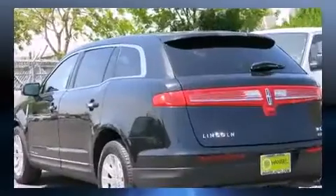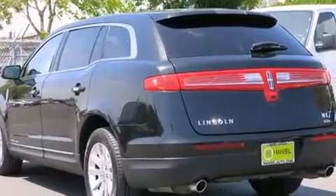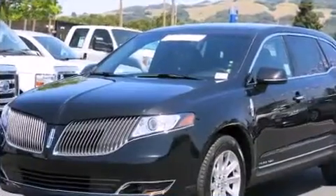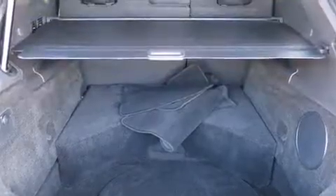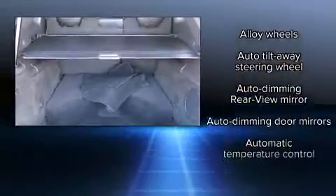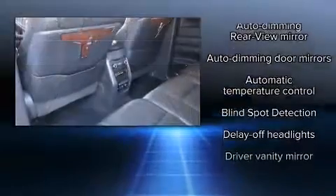Power adjustable pedals allow the driver to optimize his or her driving position, enhancing visibility, comfort, and safety. State-of-the-art amenities such as steering wheel memory and pedal memory yield a more personal driving experience.